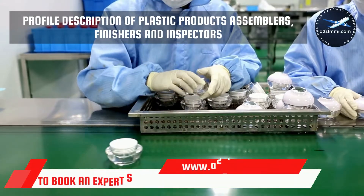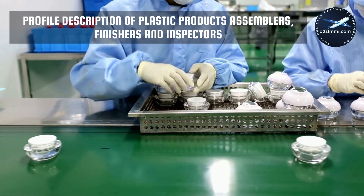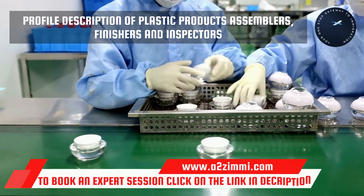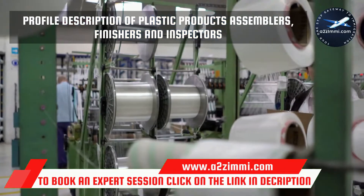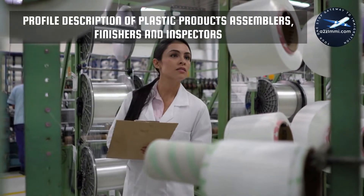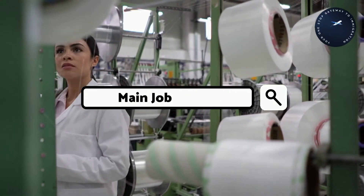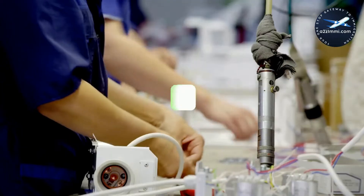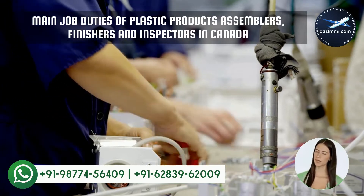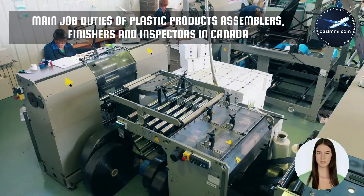As per Statistics Canada, the profile description of plastic products assemblers, finishers and inspectors is as follows. This unit group includes workers who assemble, finish and inspect plastic parts and finished products. They are employed by plastic products manufacturing companies and plastic parts divisions of aircraft or other manufacturing companies.